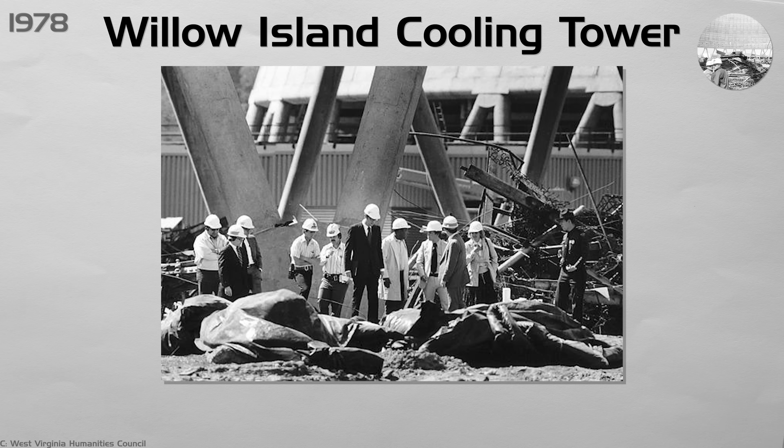The OSHA investigation led to new rules. Construction sites now have to wait for concrete to cure properly, secure scaffolding to completed rings, and have full-time safety inspectors on-site whenever crews work on tall structures.